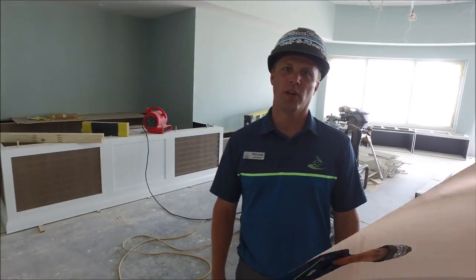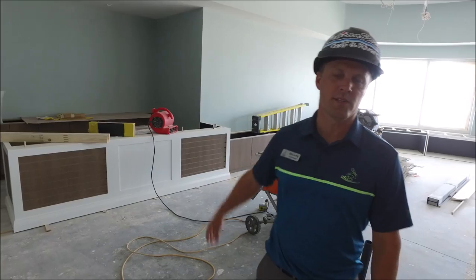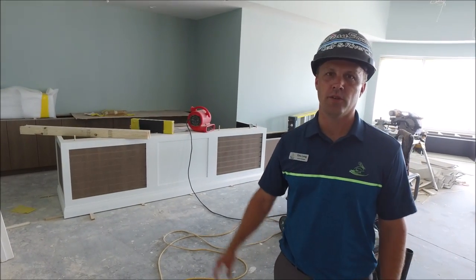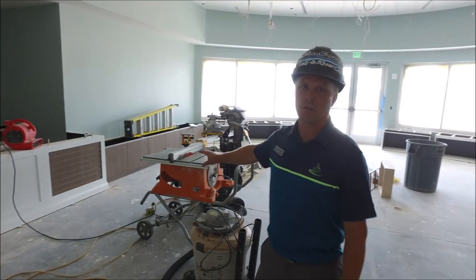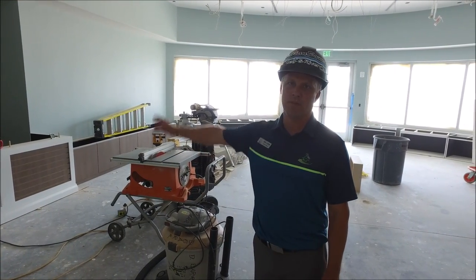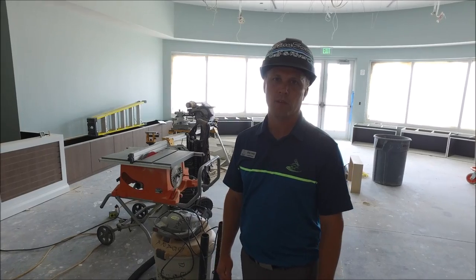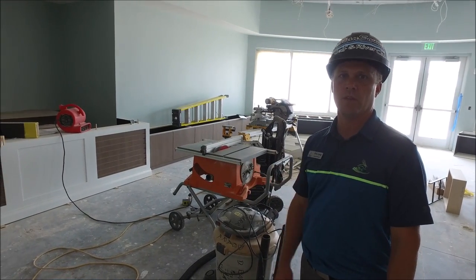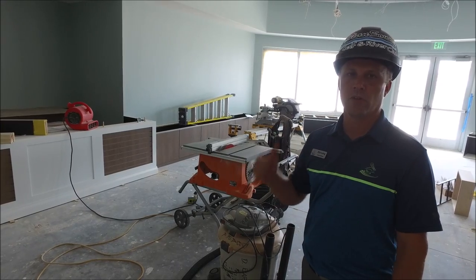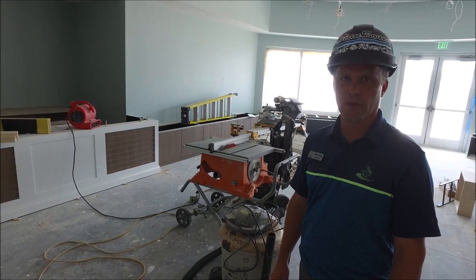Located in the pro shop, you can see behind us the pro shop desk is in the process of being installed. We have the cavern tree as well, starting to look really nice. The slat wall is coming in very soon, the merchandise pieces will be coming in shortly, and they'll start on the floating ceilings very soon.